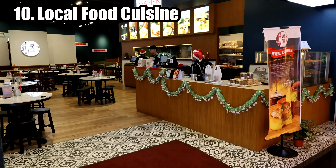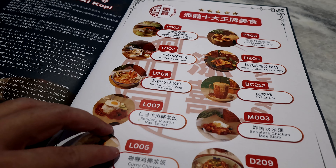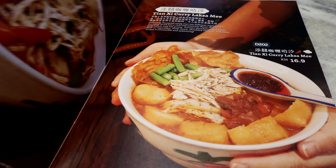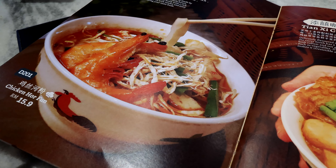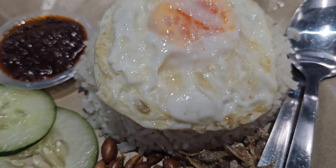KSL City Mall is a fantastic hub for indulging in local food cuisine, offering a myriad of delectable dishes that showcase the vibrant flavors of Malaysia. Visitors are in for a treat as they navigate the diverse food options. From traditional Malay cuisine with its rich spices and aromatic flavors, to Chinese delicacies that tantalize the taste buds with savory and sweet combinations, the food court and restaurants here offer a comprehensive spread.